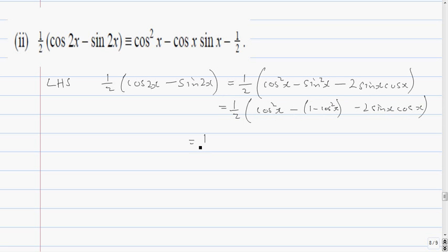So this gives me a half bracket: cos squared x, and replacing sine squared gives 2 cos squared x minus 1, minus 2 sine x cos x. Taking the half of that gives cos squared x. Half of the 2 sine term gives minus cos x sine x, and half of the minus 1 gives minus a half.